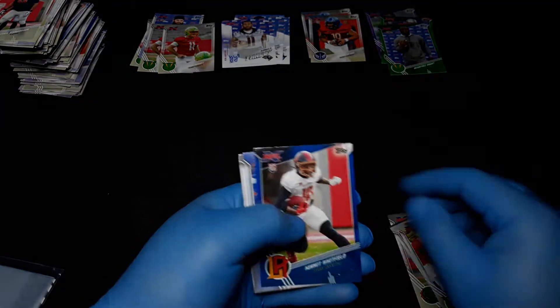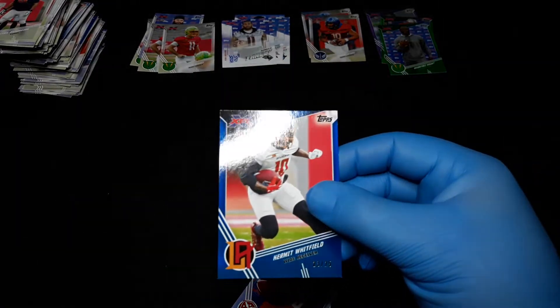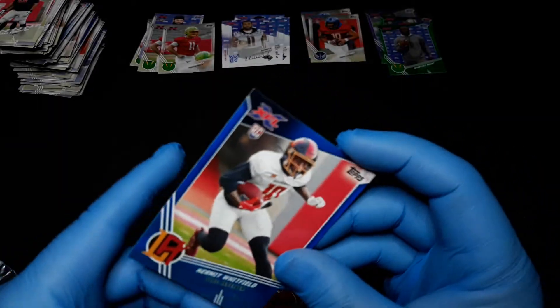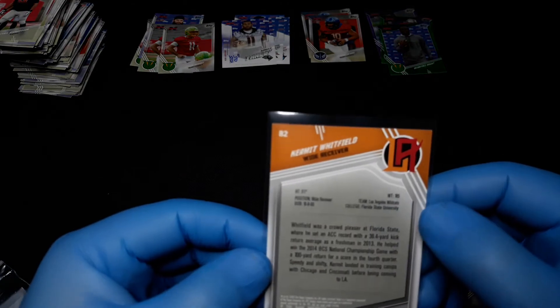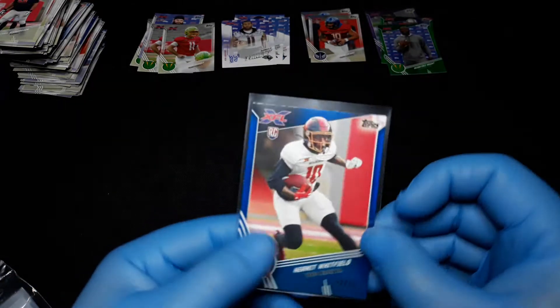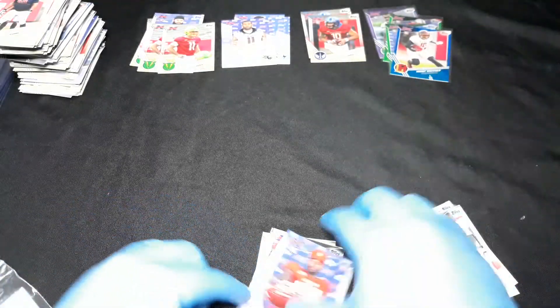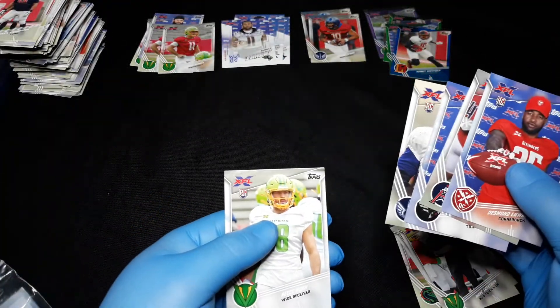BJ Daniels. And here's a good one — Kermit Whitfield, 23 out of 25. Is that a K? Yep, Kermit. Los Angeles Wildcats. Put him up there with the other numbered cards, and we'll finish with Reese Horn.